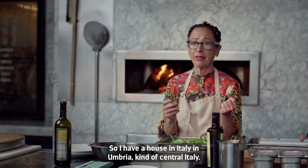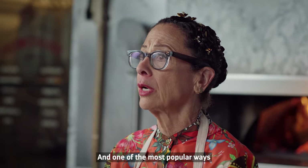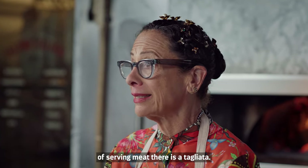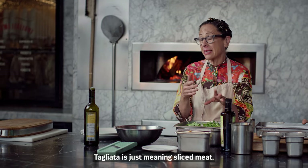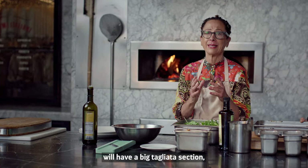I have a house in Italy, in Umbria — it's kind of central Italy — and one of the most popular ways of serving meat there is a tagliata. Tagliata is just getting sliced meat, and so many of the menus there will have a big tagliata section.